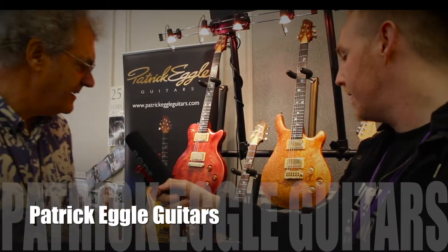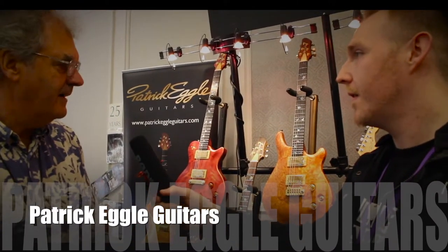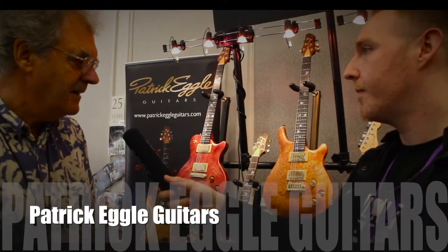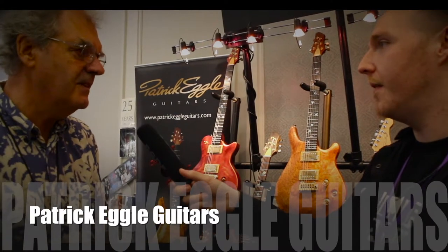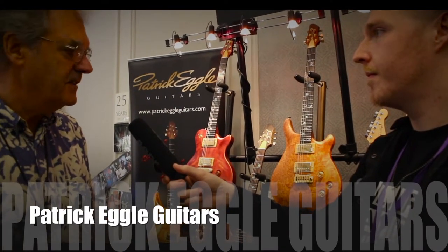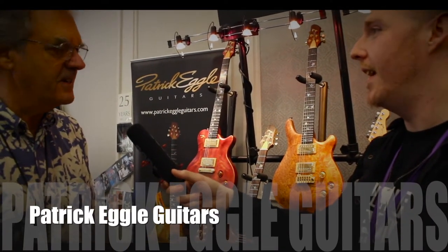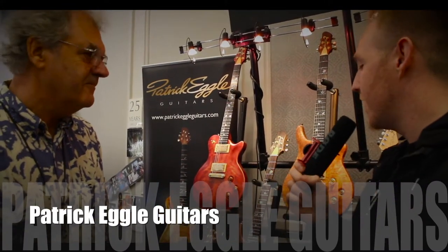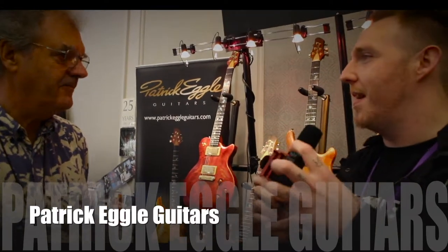They're all made by hand in the traditional way, with pin routers and by using jigs and mouldings and things which enable us to give one-off specials. It's not like a mass-manufactured product — I think handmade guitars is something that you can feel; you know they're handmade.